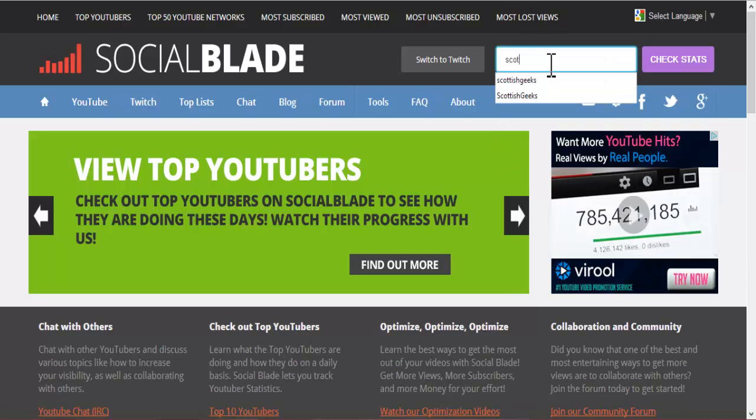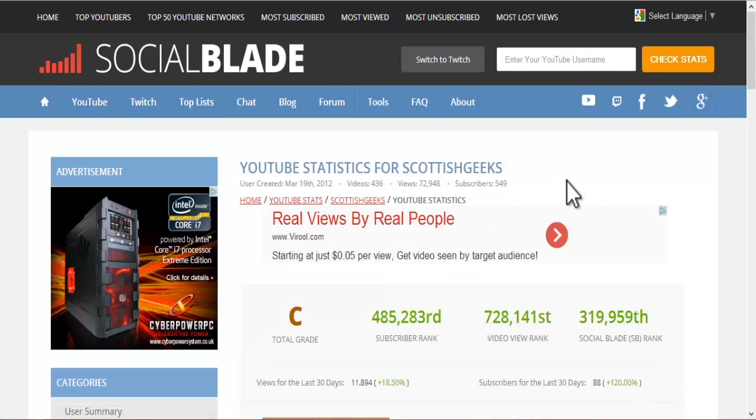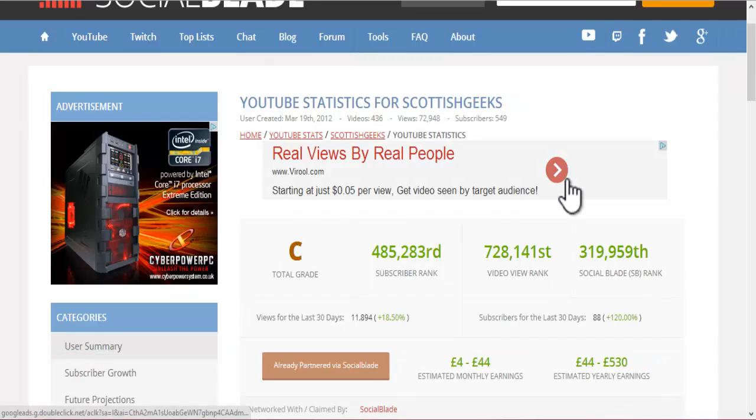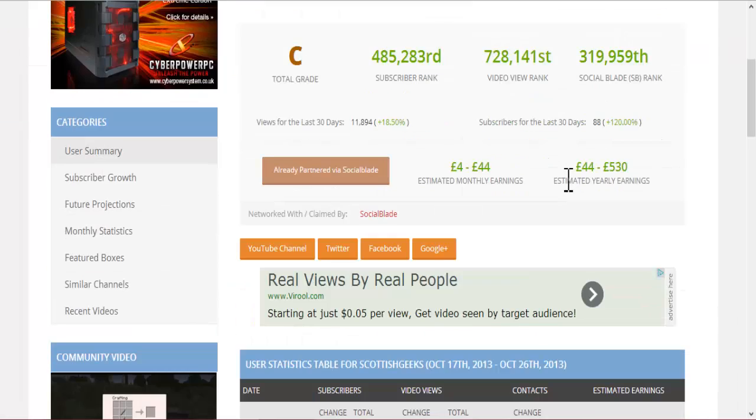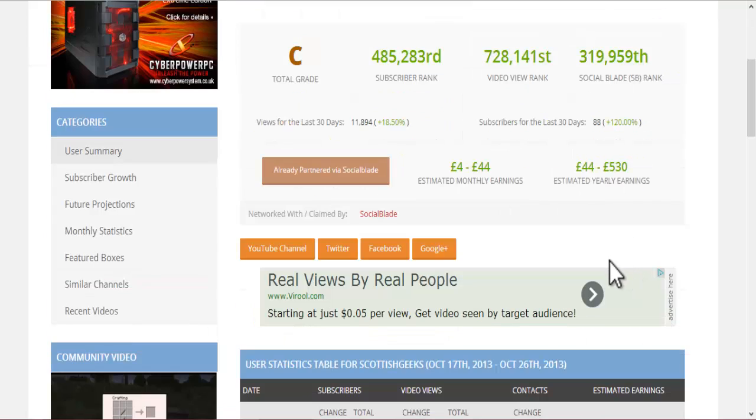Let's type in Scottish Geeks. Now when I click that and I click check stats, it will show the YouTube statistics for me. You don't have to just check your own — you can check any YouTuber on the planet's social statistics. I'm not that great so far. I'm a grade C with 485,283 subscriber rank, 728,141 video view rank, and I'm ranked 319,959th on Social Blade. Hey, it's the start — I'm getting there.